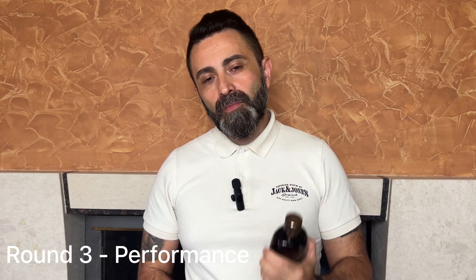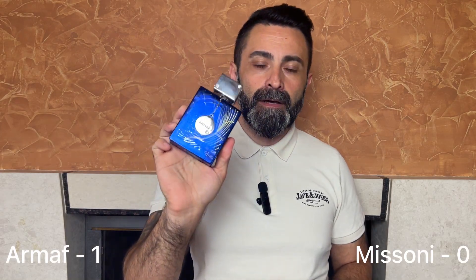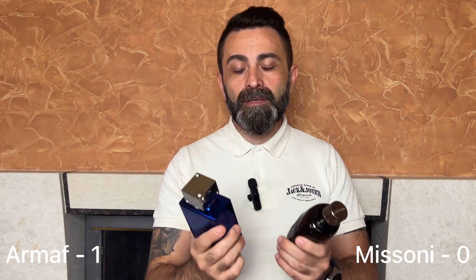Round number three: performance. The original Bleu de Chanel EDT and EDP have never been known for great performance, and the Missoni Pour Homme is similarly close to the original in this regard — a moderate performance, slightly above moderate, with about six to seven hours of longevity and moderate projection in the first hour to hour and a half. The Armaf Club de Nuit Iconic shines here — I get nine to ten hours of longevity with strong projection for the first two to two and a half hours. Round three goes to the Armaf Club de Nuit Iconic.